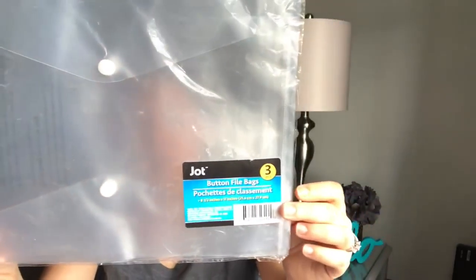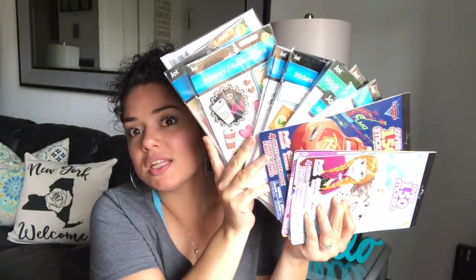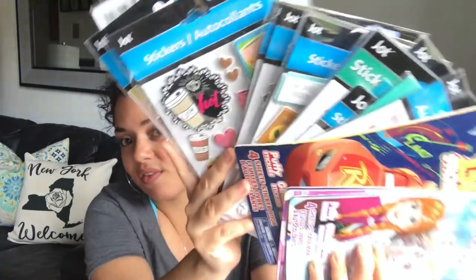I found these Jot brand bags — three in a bag with little buttons. I already used one. I like to send these in friend mail — if I have a pocket letter I don't want to bend, I'll put it in here and ship it off. Now, are you guys sitting down and relaxing? Because we're going to try to get through all these stickers as fast as I can.